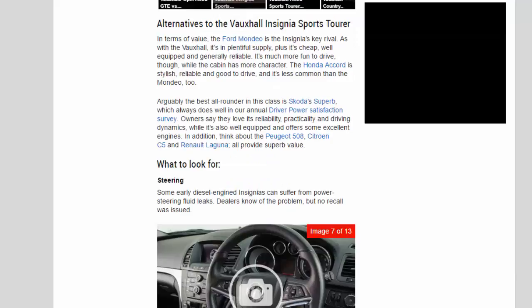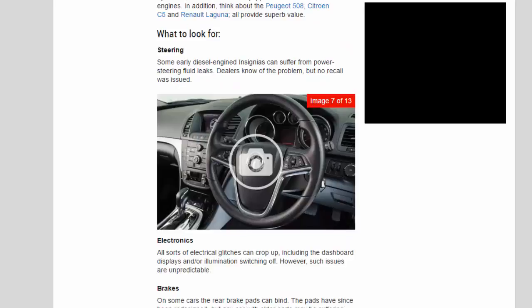In terms of value, the Ford Mondeo is the Insignia's key rival — as with the Vauxhall, it's in plentiful supply, cheap, well-equipped and generally reliable, and it's much more fun to drive with a cabin that has more character. The Honda Accord is stylish, reliable and good to drive, and less common than the Mondeo. Arguably the best all-rounder in this class is the Skoda Superb, which always does well in our annual Driver Power satisfaction survey — owners love its reliability, practicality and driving dynamics. Also consider the Peugeot 508, Citroën C5 and Renault Laguna, all of which provide superb value.